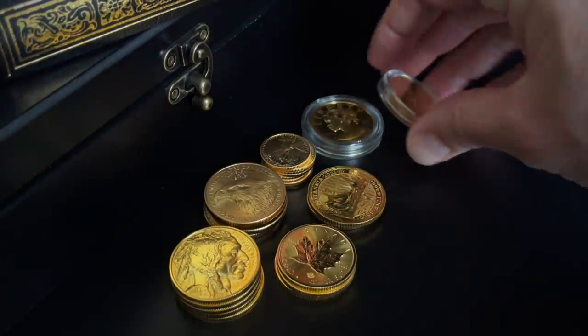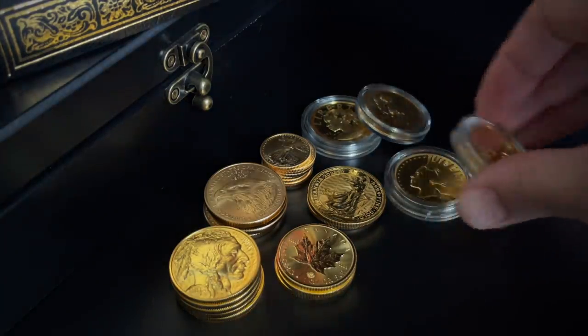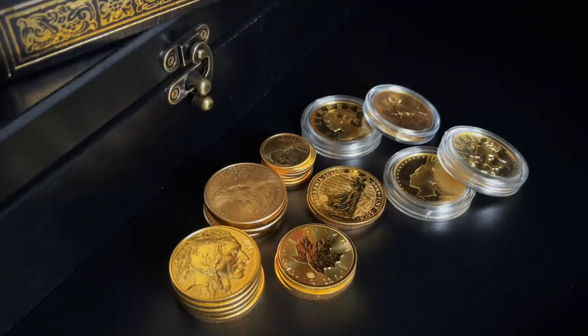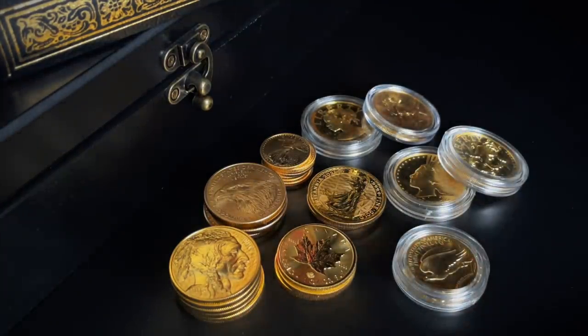Selling your gold might seem like a traumatic topic, and having to choose just one single coin might seem like a horrible decision to have to make. But there are worse things in life, and I think we can get through it.